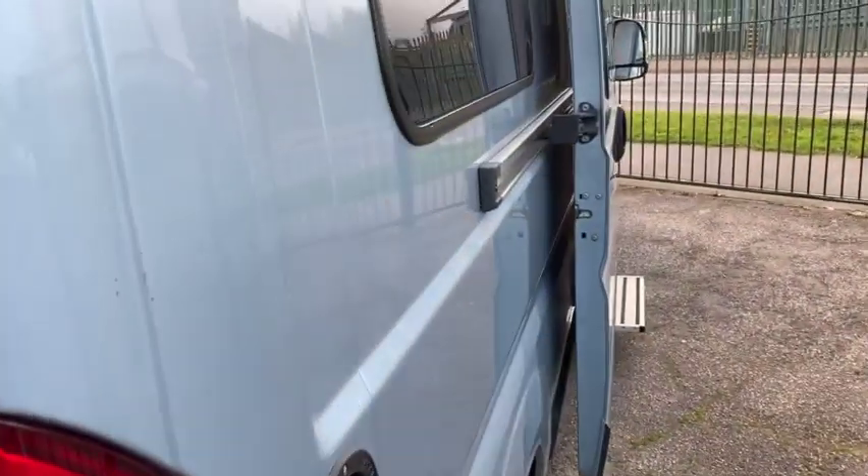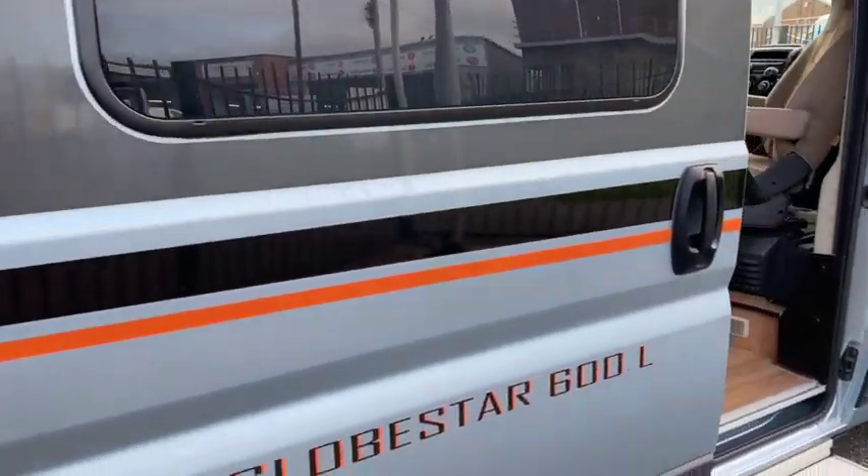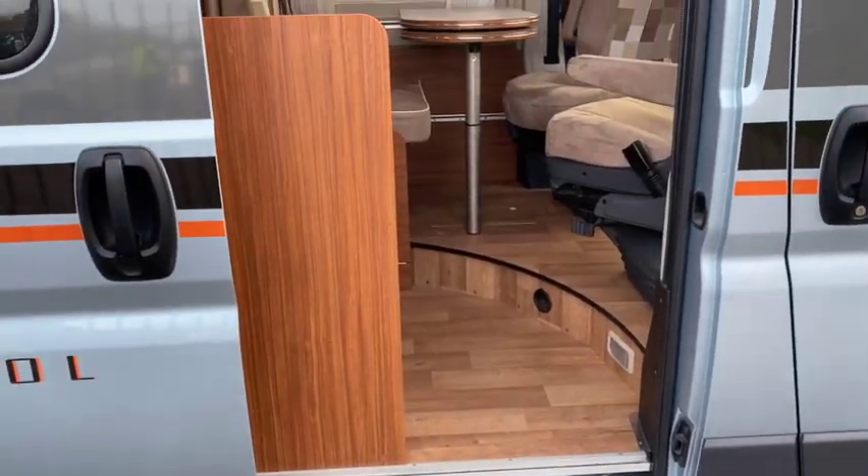Getting another side profile - and that's the awning up on the side just there. It's got an electric entry step, so let's go inside and take a look around.